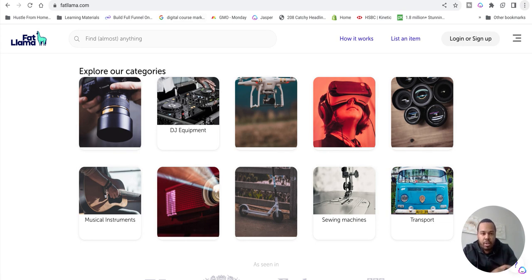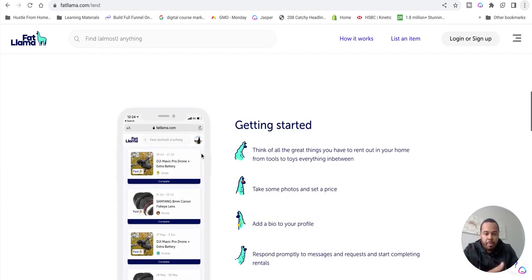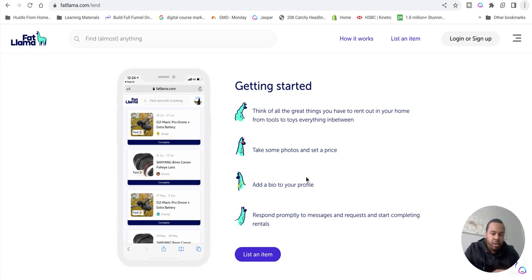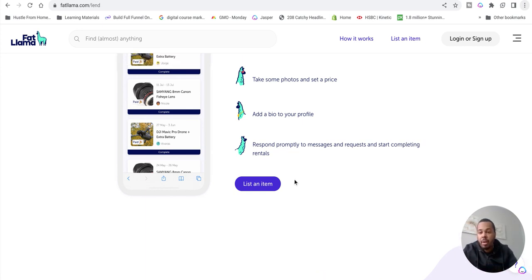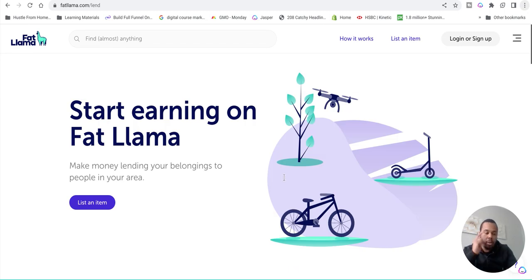When you're renting out, simply go to 'List Item', sign up, and make an account. A few tips: take clear, nice photos. Price according to your experience - if you're new to the platform, come in low, then once you start getting reviews and experience, gradually up the price by 10% based on popularity and demand. Keep upping it until you find that sweet spot. Also make sure you fill out your profile properly. That's pretty much it - Fat Llama, link in the description below. Go make some money!